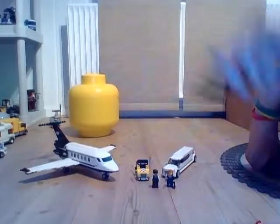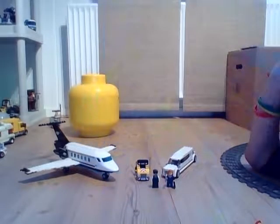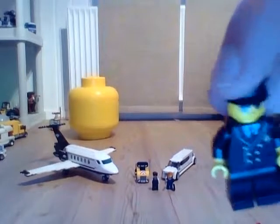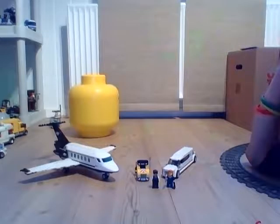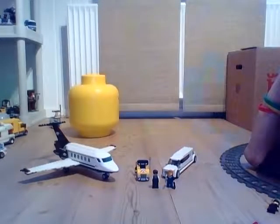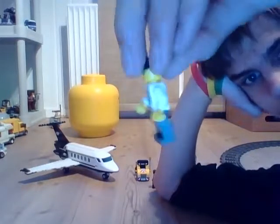The next guy is the pilot. This torso is not new — it was from the 2006 airport sets. And then in 2010 they brought it back, and now this time they brought it again. It's quite okay. I quite like pilots with torsos like these.